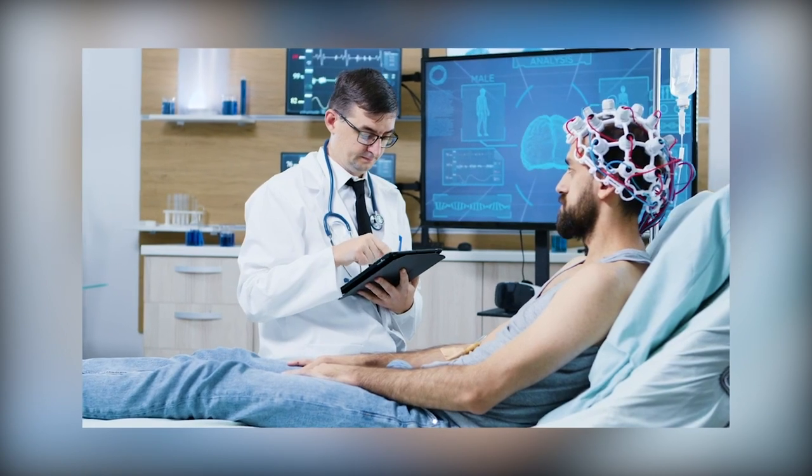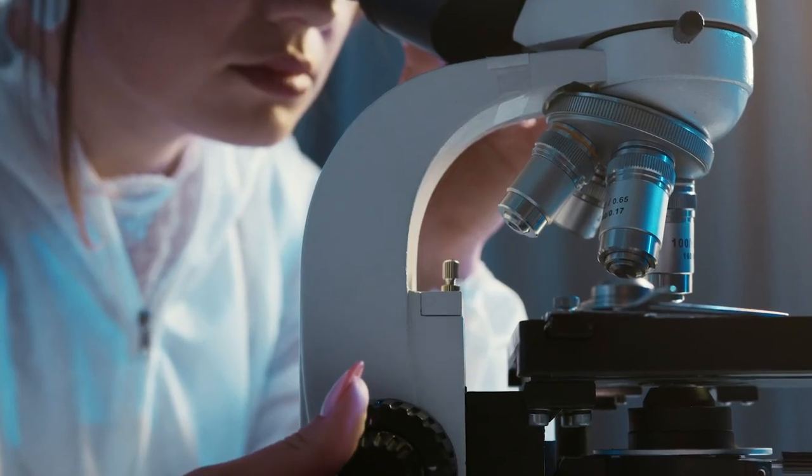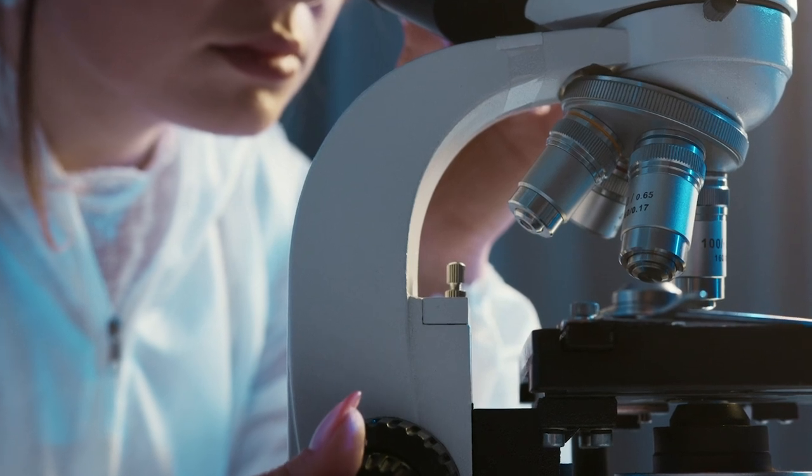No matter how advanced our technology is, the digital computers that dominate our world today are still a far cry from the human brain, which has left researchers scratching their heads as they ponder the discrepancy, wondering what it will take to bridge the gap.